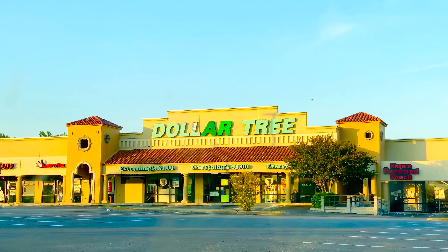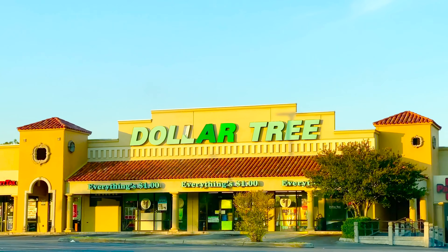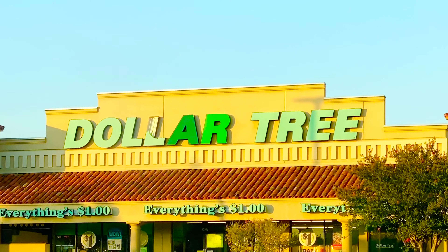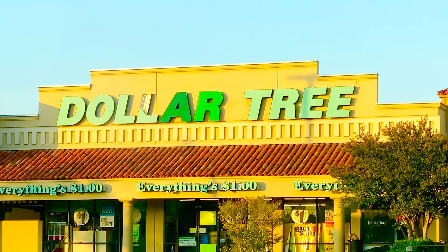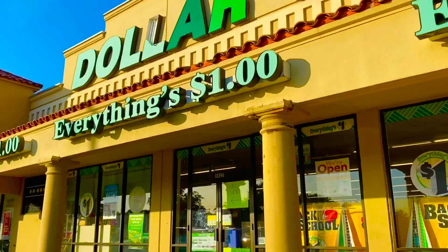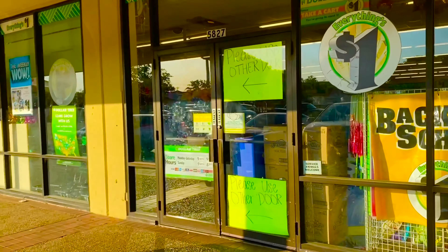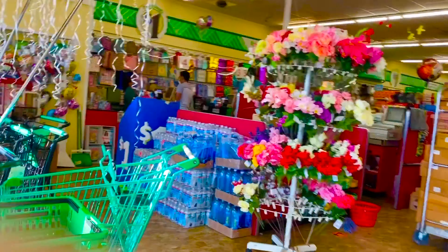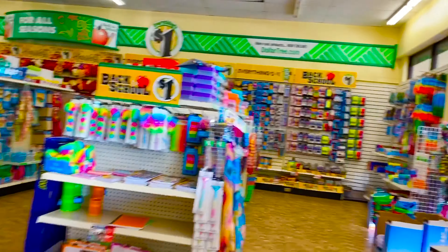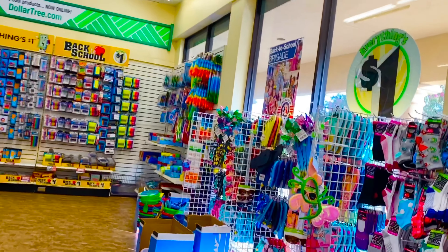Hello and welcome to my channel. I will show you a Dollar Tree. Everything is $1. This shop is $1.